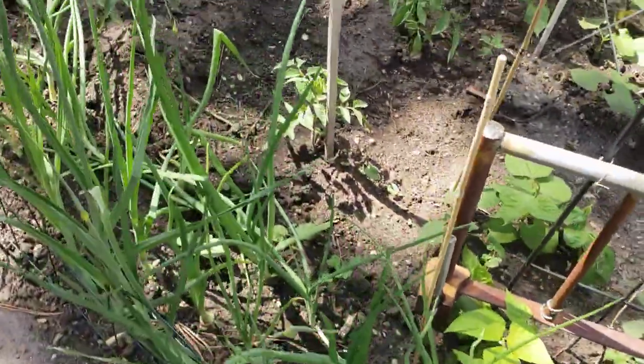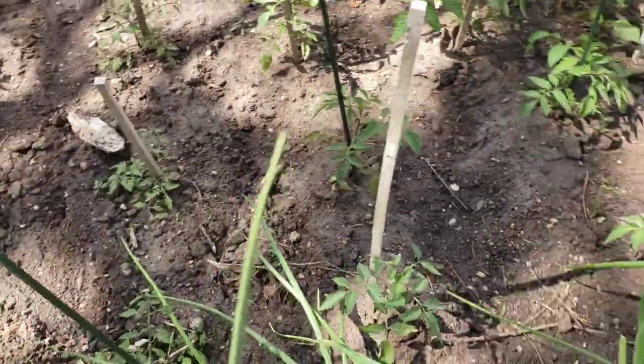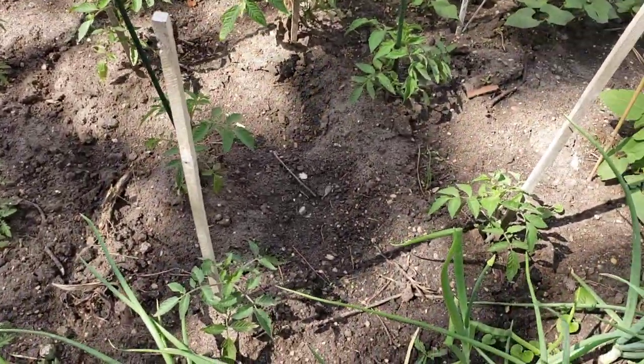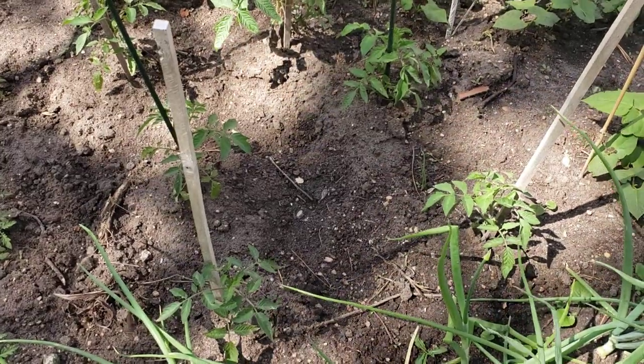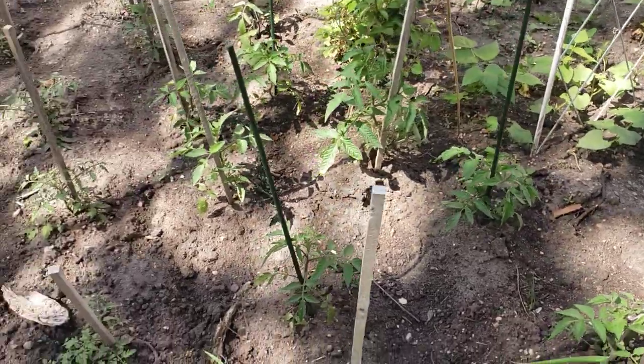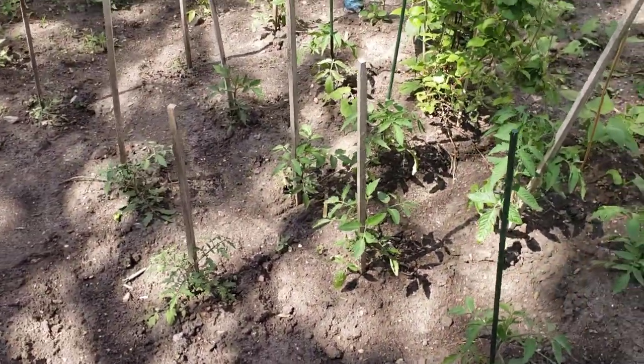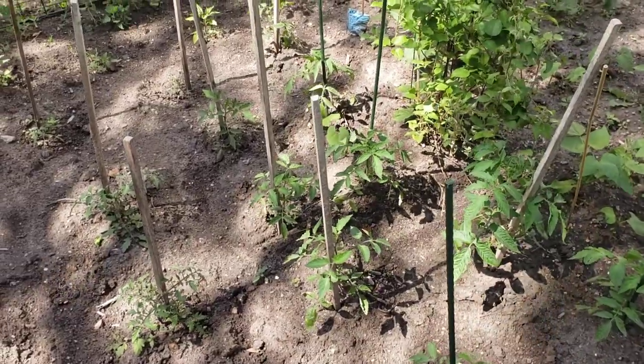Look at those beautiful beans. Our other tomatoes out here in the garden — there are 22 in-ground tomatoes. They're a little bit slower than the ones in the containers, but they are starting to pick up and grow like crazy. Even one of the smallest ones, which was only basically a couple inches tall, is now about four or five inches tall and taking off.